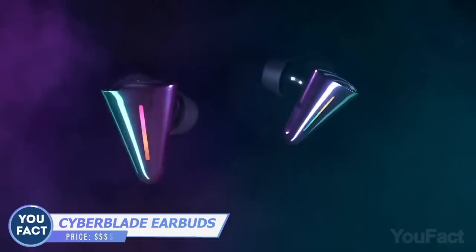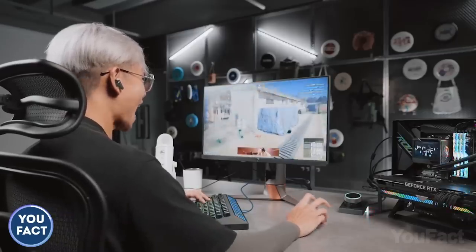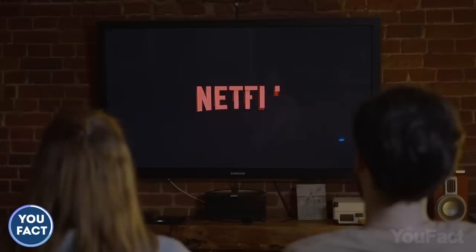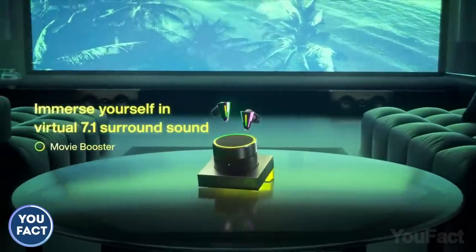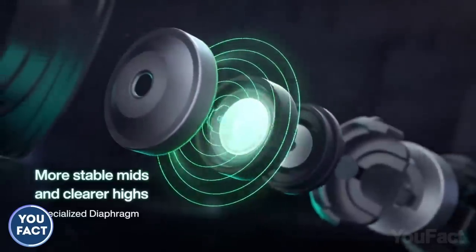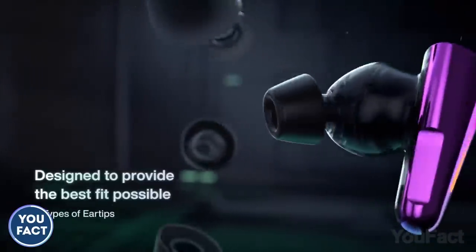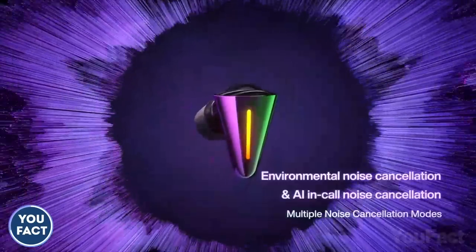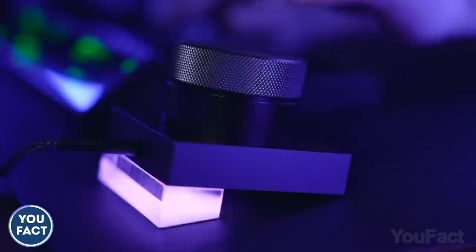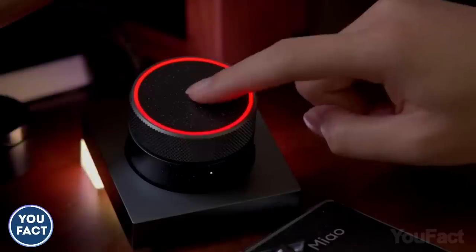These Cyberblade earbuds have a big chance to replace your headset. They're gaming earbuds focused on latency — additional chips reduce it to the minimum. For movies, they deliver immersive surround sound. Thanks to their triangular shape and seven types of ear tips, they're comfortable to wear, and multiple noise cancellation modes guarantee you'll hear and be heard. They also double as a beautifully crafted PC accessory for volume control, microphone muting, and sound mode switching.